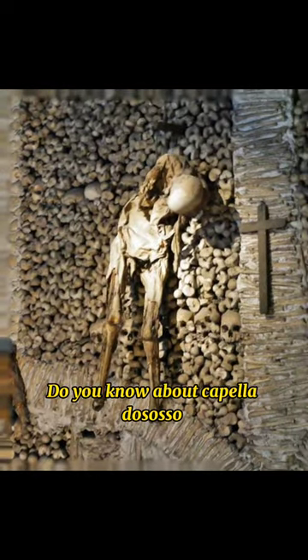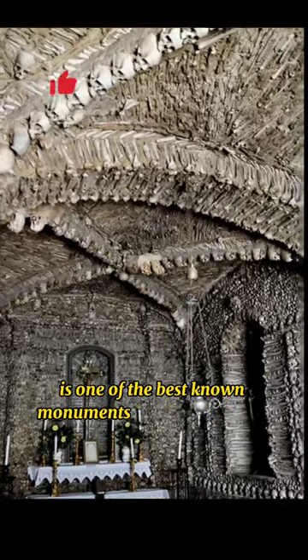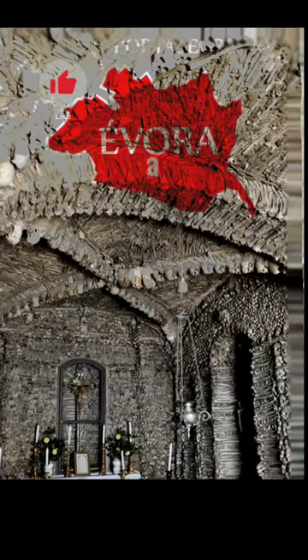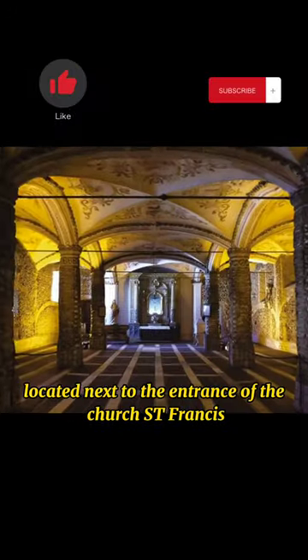Do you know about Capila dosos? The Capila dosos is one of the best known monuments in Evora, Portugal. It is a small interior chapel located next to the entrance of the church Saint Francis.